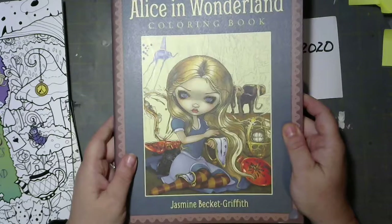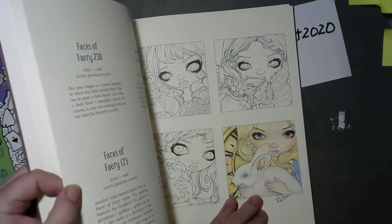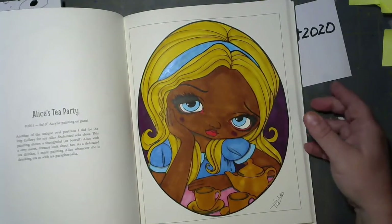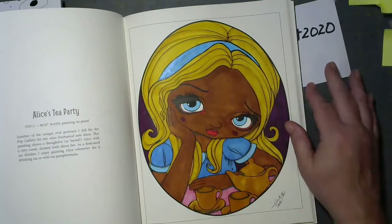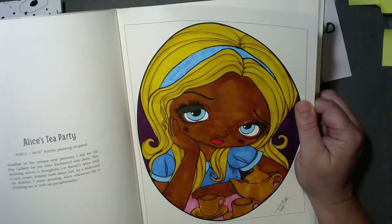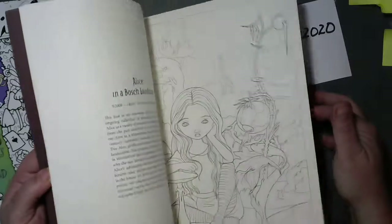I've got the Jasmine Beckett Griffith one and I actually have done a couple in here. I did this one, and the very first time I got my alcohol markers I didn't have a skin tone, so I just made it whimsical. That was back in June — I was trying to figure out how to work with the markers on this page. Now I wish I would have waited until I had a little more skill with markers, but I was just excited to have them.